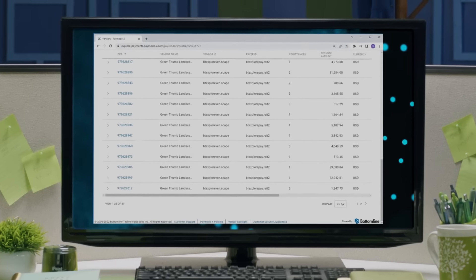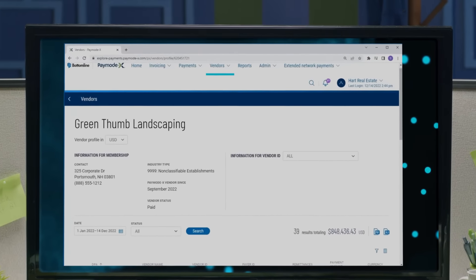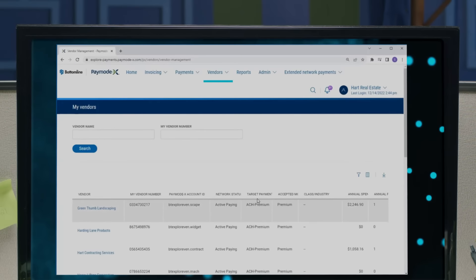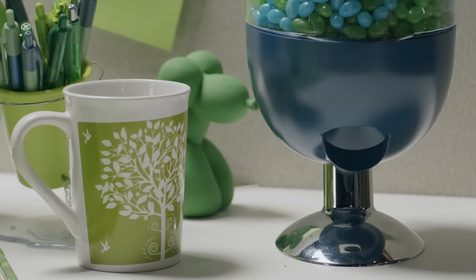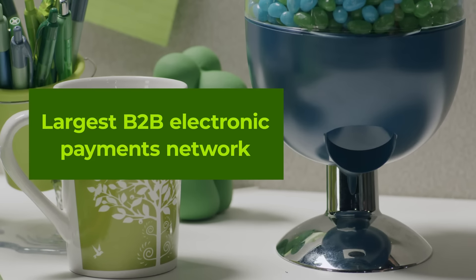PayMoteX also makes it easy for your vendors to receive and reconcile payments. It offers electronic remittance in the format of their choice, plus real-time visibility into incoming payments reporting. With over a half million businesses, PayMoteX is the largest B2B electronic payments network.